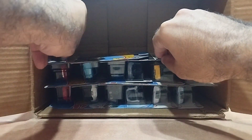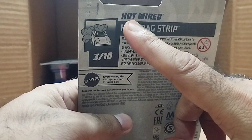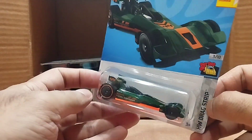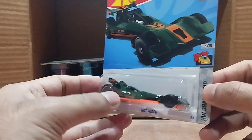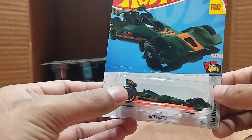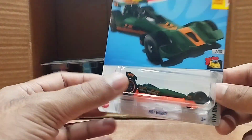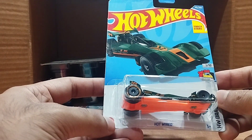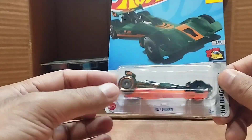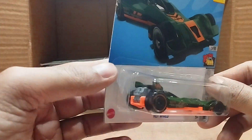Our next one is a green one — it's called Hot Wired, from the Hot Wheels Drag Strip series. It looks kind of like a formula car to me, but I think it's actually a drag car. Please let me know in the comments what kind of car this is. It's green with orange on the bottom — a beautiful car.